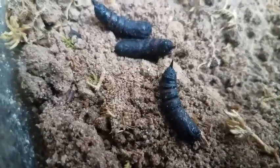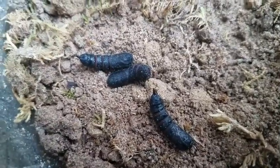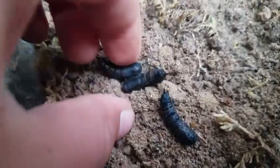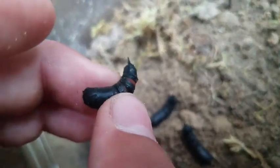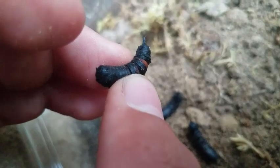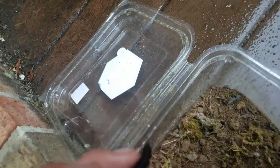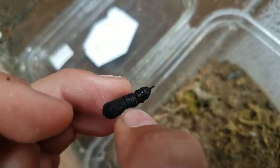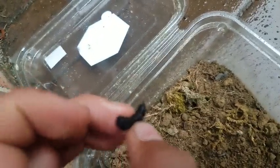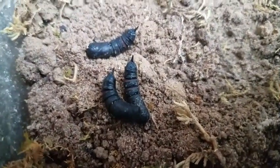It's about a week later and all three of them have successfully pupated. They are doing good — all alive and well. Those spikes are actually sharp. They've got some pretty cool looking pupae. In a little while they should hatch, although I might actually not be here when they hatch, so that's not going to be good.